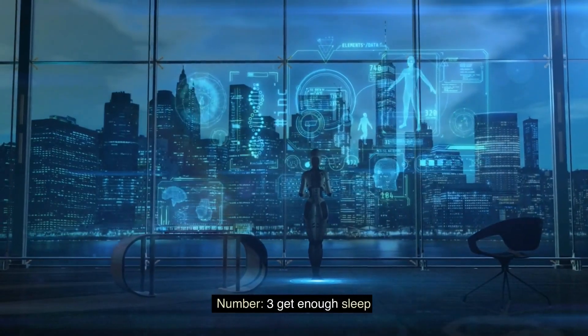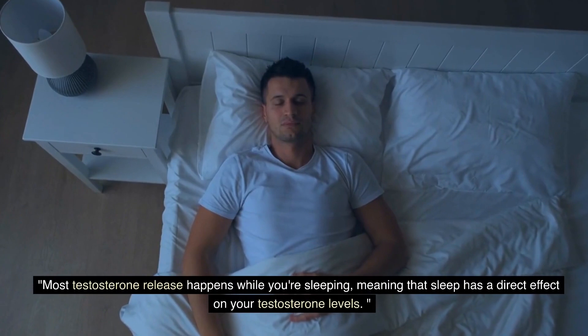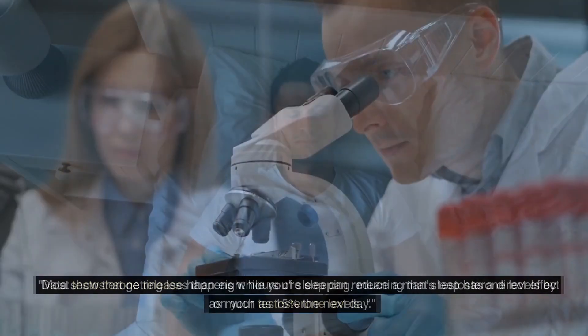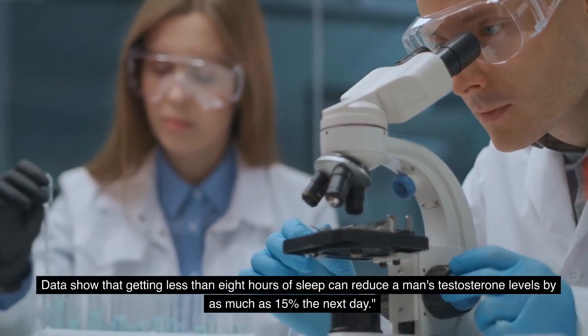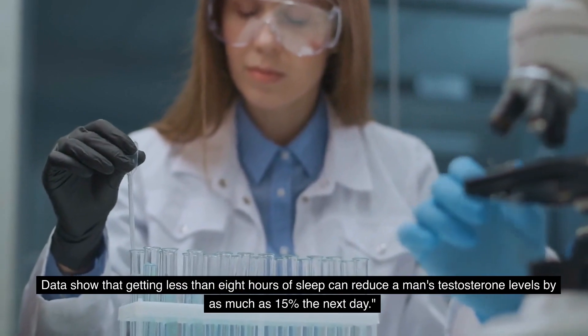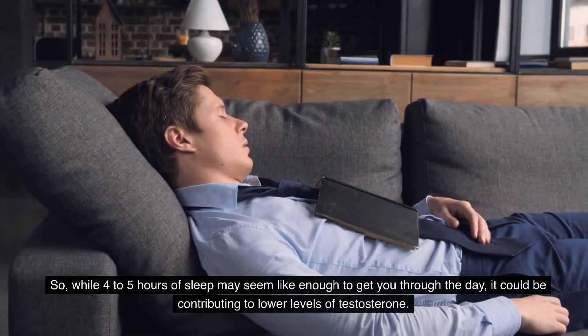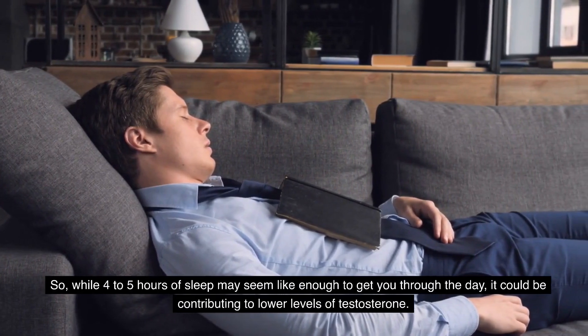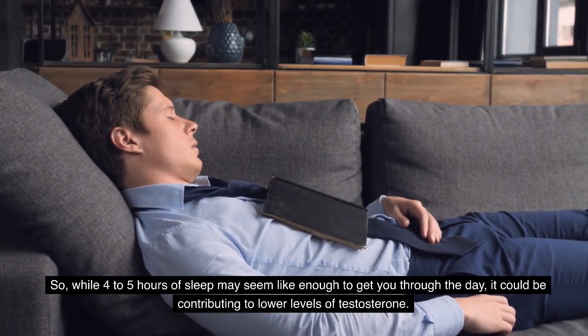Number three: get enough sleep. Most testosterone release happens while you're sleeping, meaning that sleep has a direct effect on your testosterone levels. Data show that getting less than eight hours of sleep can reduce a man's testosterone levels by as much as 15% the next day. So while four to five hours of sleep may seem like enough to get you through the day, it could be contributing to lower levels of testosterone.